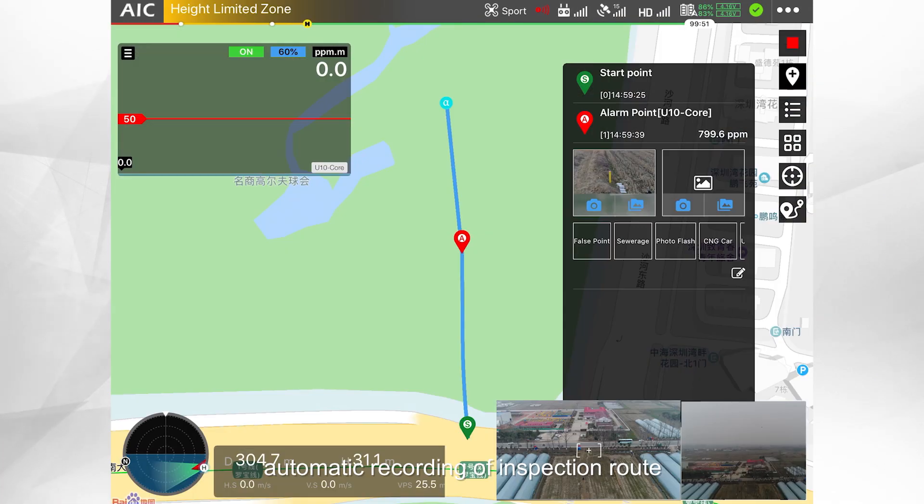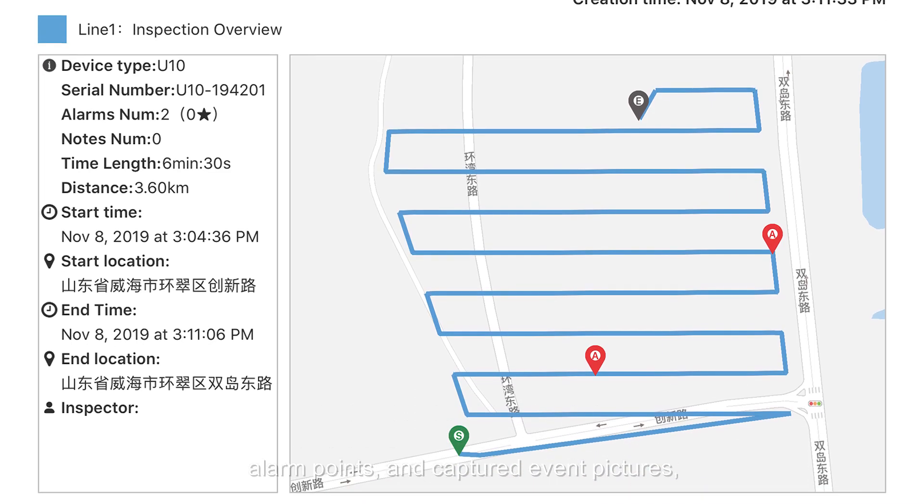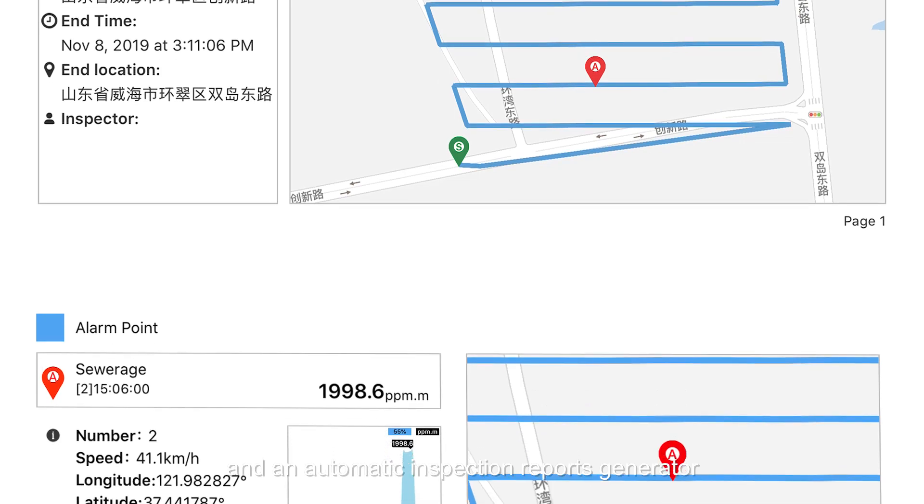The system also features automatic recording of the inspection route, alarm points, captured event pictures, and an automatic inspection report generator.